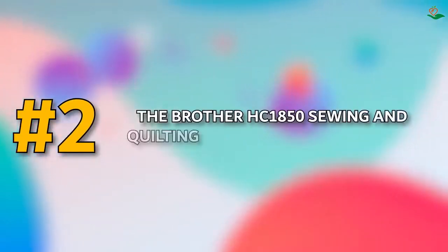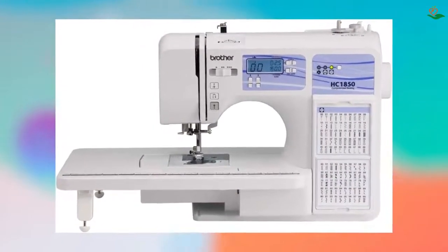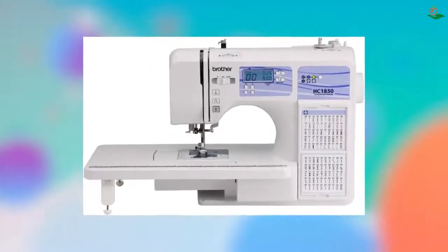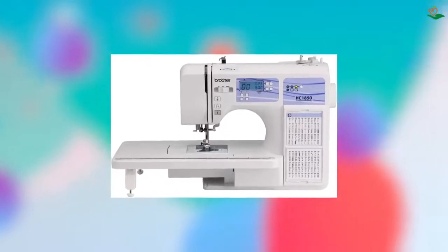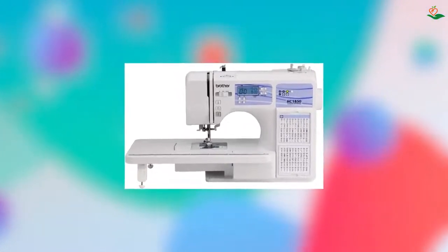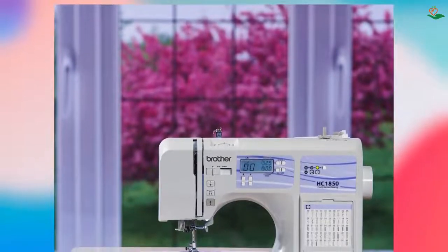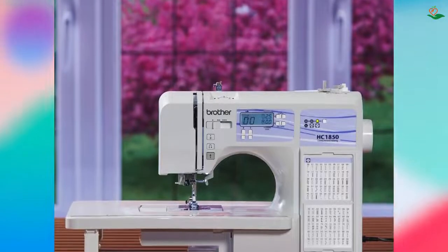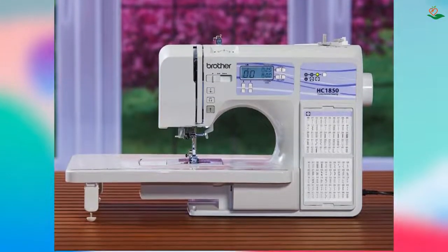Number two: the Brother HC1850 Sewing and Quilting Machine. The HC1850 is a versatile and easy-to-use machine perfect for a variety of sewing and quilting projects. With 185 unique built-in stitches, you can create any number of custom designs and patterns. The advanced needle threader and drop-in top bobbin make sewing and quilting a breeze, while the included accessories make it easy to get started on your next project.